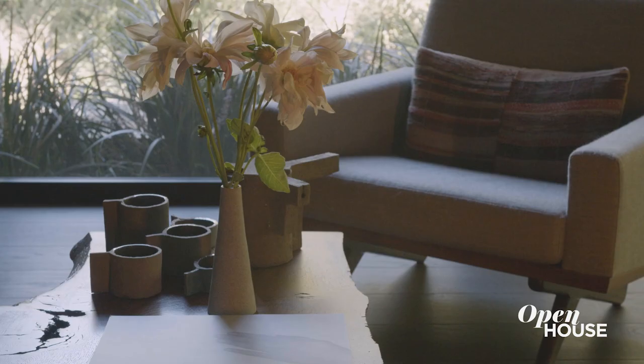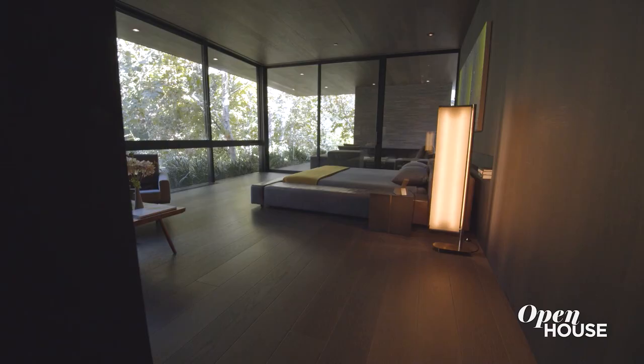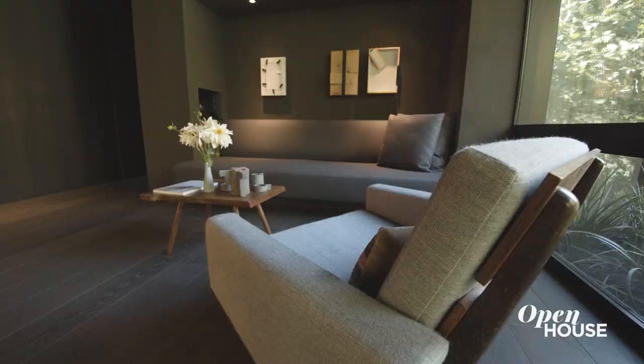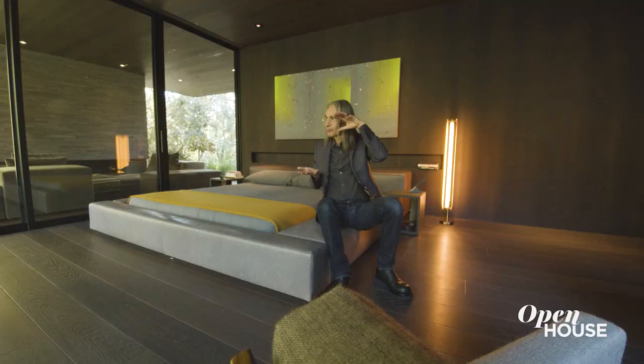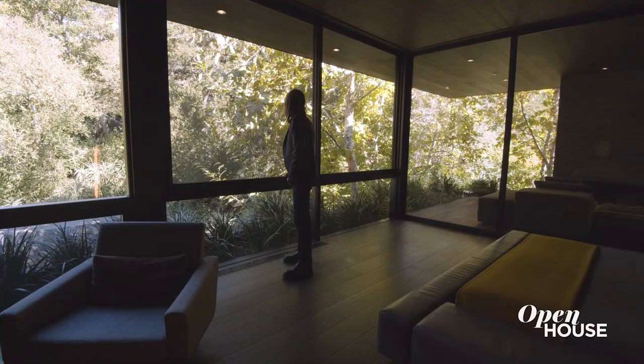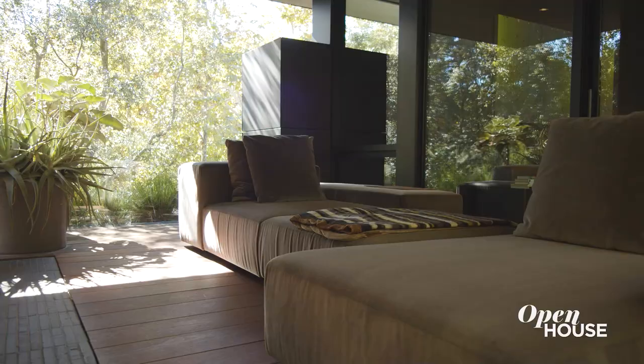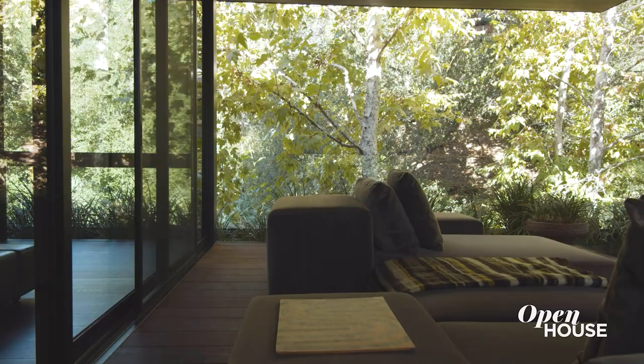Let me take you into the primary bedroom. My goal with this space is again to create an intimate, darker, warm space where your eyes just focus right out to the trees and the garden. And then there's this wonderful patio and you feel like you're in a bit of a tree house when you're up here.